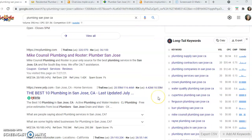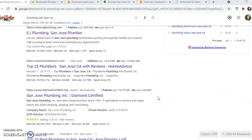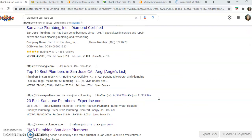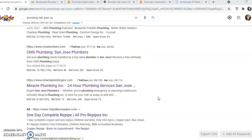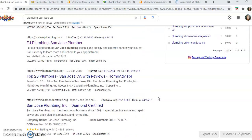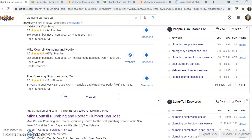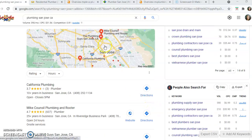Below the map pack is what we call the organic listings. This is where you want your website ranking as well, because they pull the rest of the online traffic, and mostly just on page one. Not too many people are going to page two when they're looking for services in Google. I don't see you guys ranked on page one, so we'll take a look at your website. For the purposes of this video, we're going to pull MC Plumbing here because not only is he in the map pack, but he's also number one organically — so we'll use him for comparison.